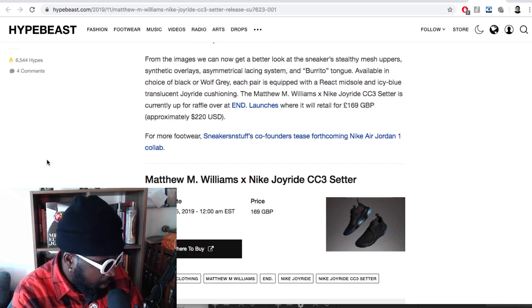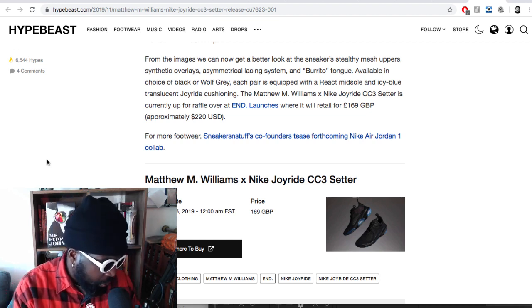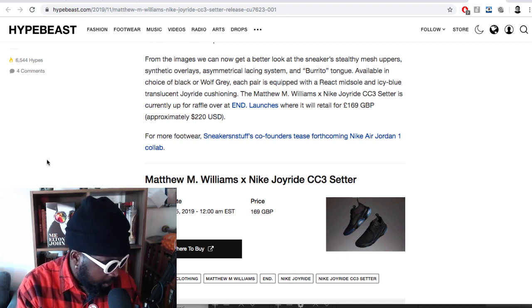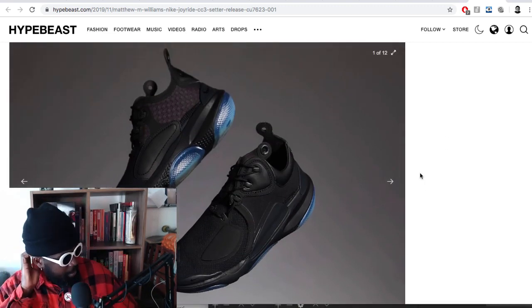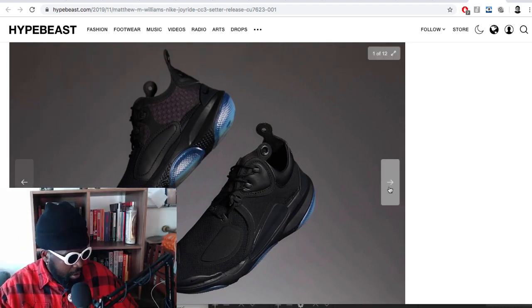From the images we can get a better look at the sneaker: a mesh upper, synthetic overlays, asymmetrical lacing system, and a burrito tongue. Available in black, triple black, or wolf gray. Each pair is equipped with a React midsole and an icy blue translucent Joyride cushioning. The Matthew M. Williams Joyride setter is currently up on raffle for £169 - that's a lot of money. But I quite like them - they're sort of a mid shoe, similar to a lot of the Japanese-inspired collaborations you might get nowadays. I really like the translucent soles, and triple black upper - I'm always going to be a big fan of those.